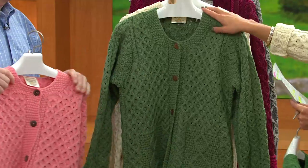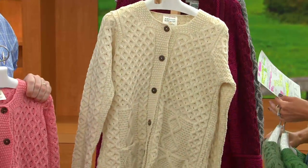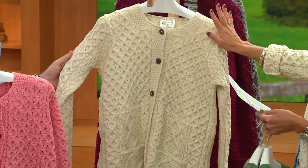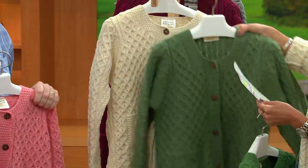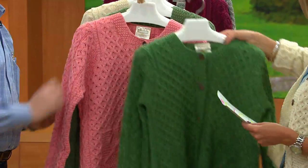Here we have it in moss — so this is going to be more like a sage green, a little bit softer. And then finally, the one that I have on, this is natural. Extra-extra small through double-double XL, clearance price: $79.92. This is a $26 savings off the regular QVC price.